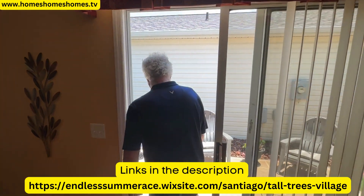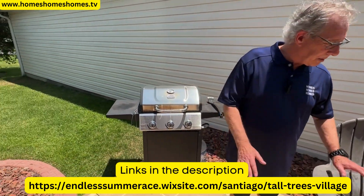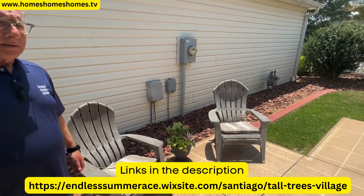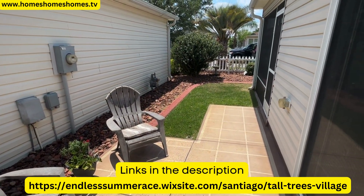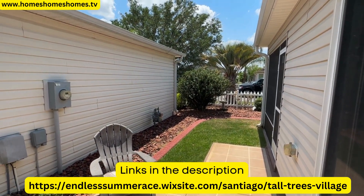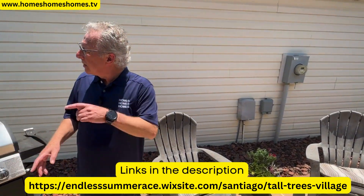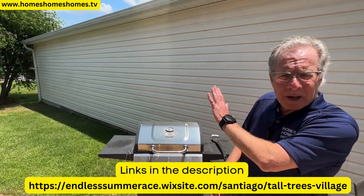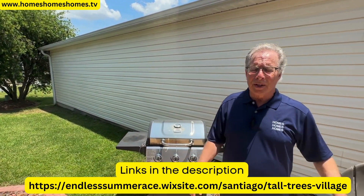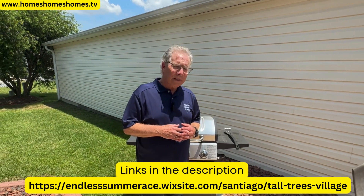Out the side — we spotted a gecko! There's a grill, a nice patio area with seating, just a comfortable spot to hang out. Lovely landscaping with shrubbery, and it's private — one side's blocked off, the other side's blocked off. A great area to chill.